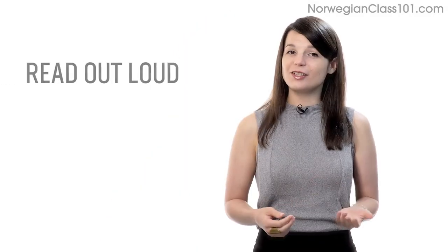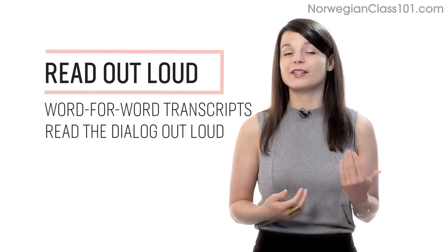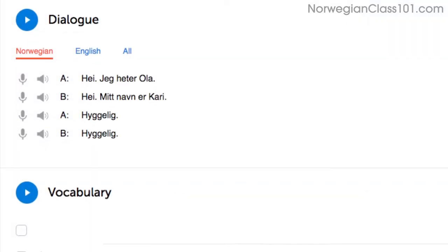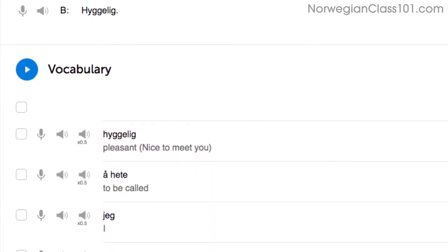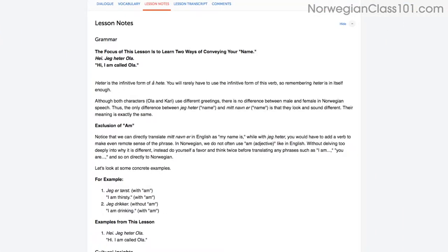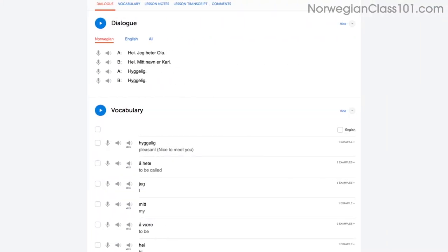Number 2: Read out loud. Reading out loud is another powerful tactic and deserves its own mention. With every lesson, you get written transcripts and translations. So as you play the lesson, read the dialogue out loud as you hear it. By reading out loud, you're also practicing your speaking skills. You can do this with the lesson notes, the lesson transcript, or the dialogue tool.